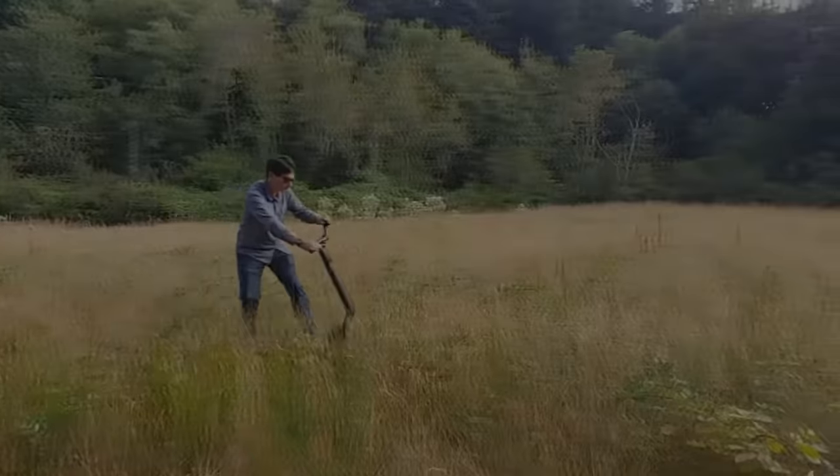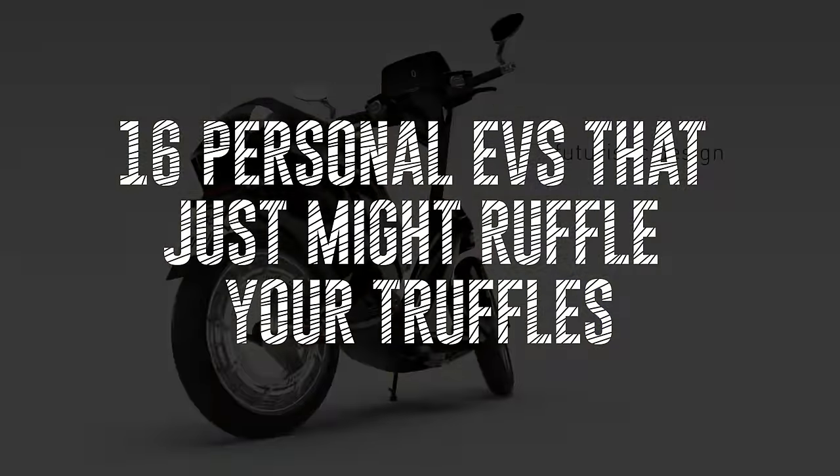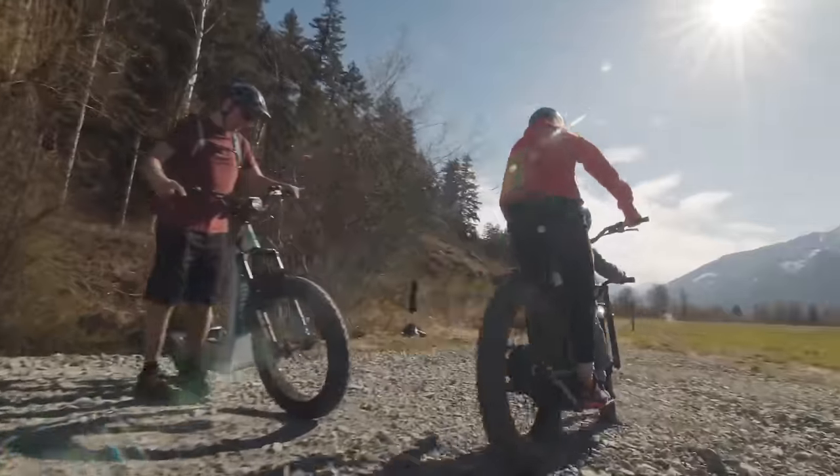In this video, we're going to discuss 16 personal EVs that just might ruffle your truffles. We're sure this video is going to be amazing, so be sure to stick around till the end.